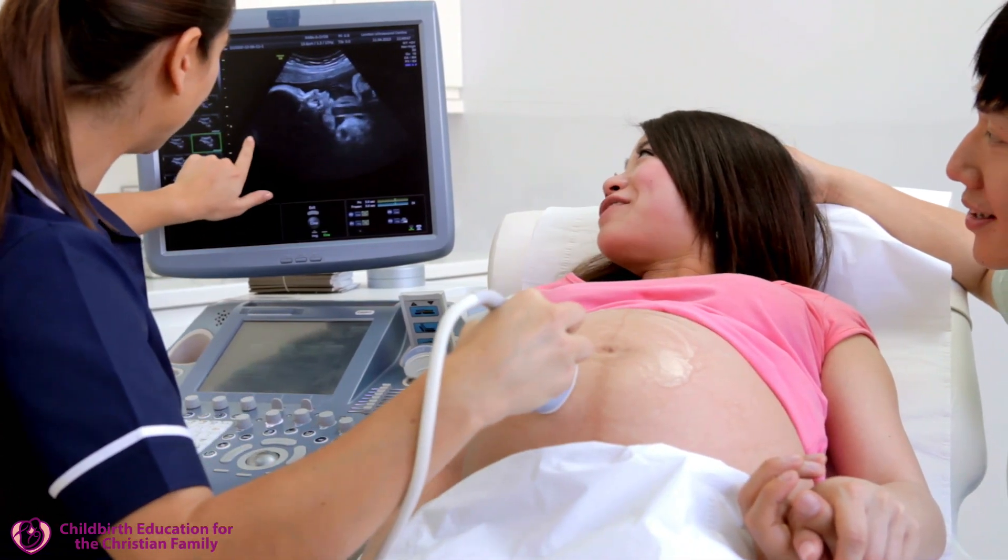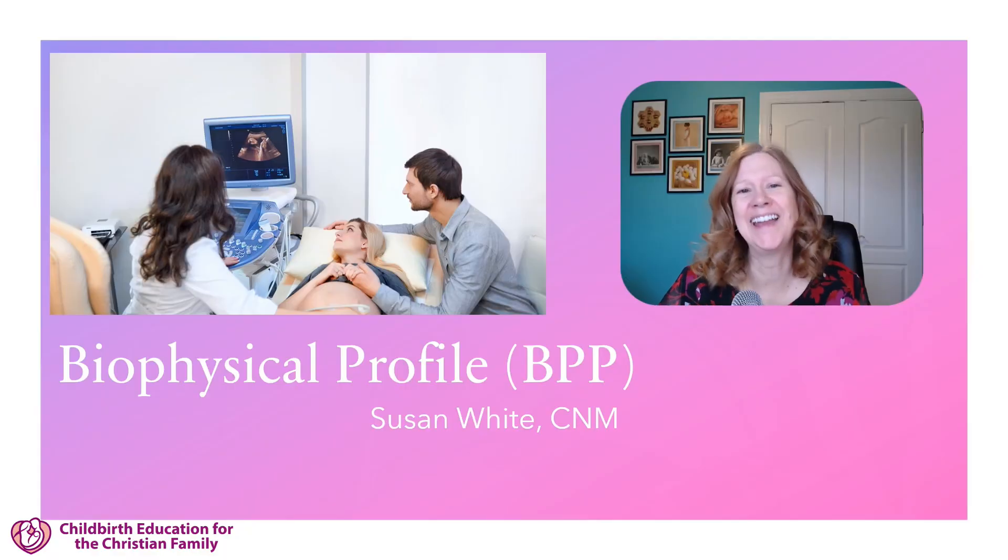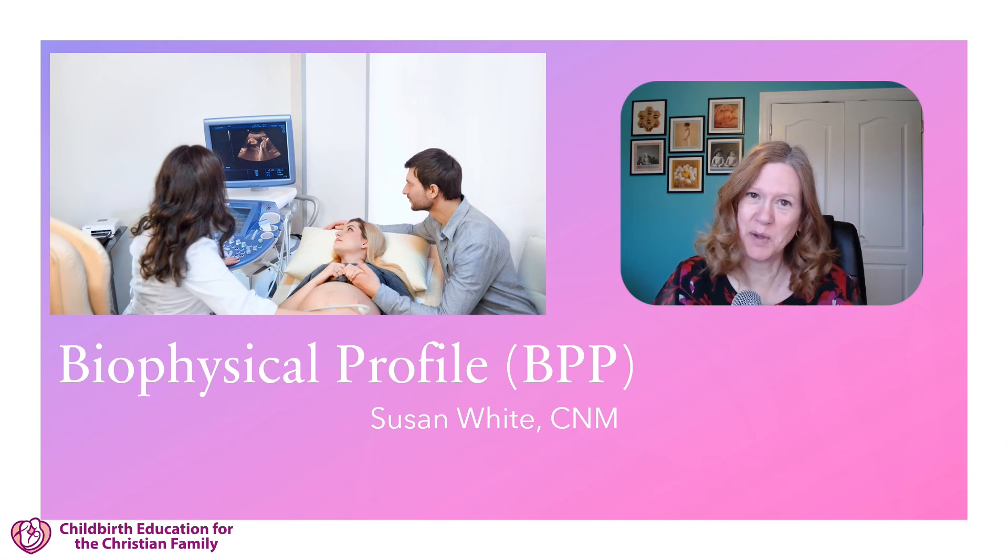Has your provider ordered a biophysical profile, a BPP? Hi, I'm Susan White. I'm a certified nurse midwife, and let's discuss it.